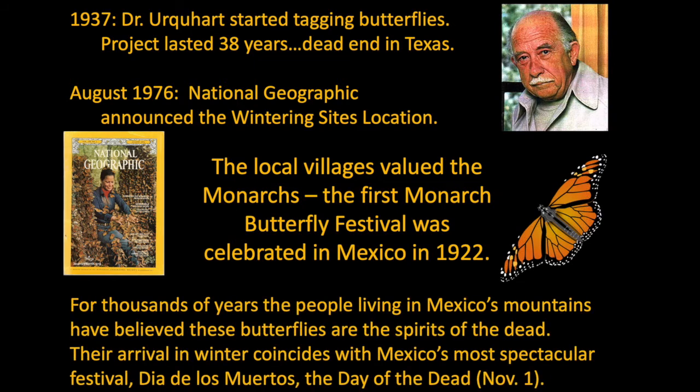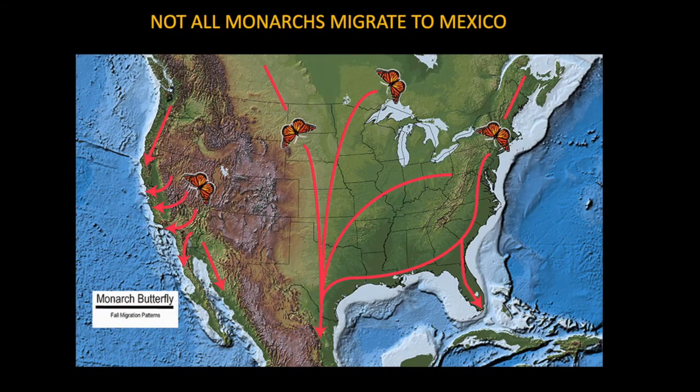Local people have been celebrating monarch butterflies for ages. For thousands of years, the annual return of the monarchs was celebrated as spirits of the dead, since they returned around the same time as the Day of the Dead festival on November 1st. Not all monarch butterflies migrate to Mexico — almost all of the eastern population flies there, but some stay in Florida year-round. The monarchs west of the Rockies don't go to Mexico either; they overwinter along the coast in California in huge eucalyptus or fir trees.